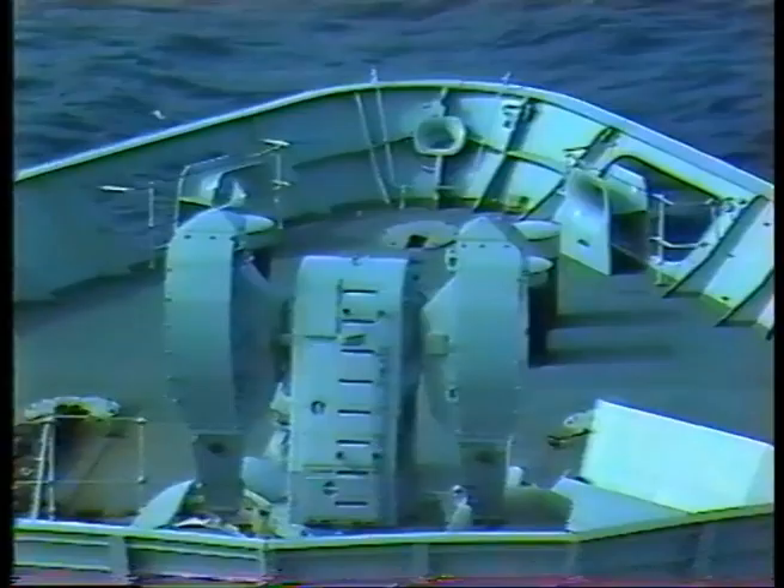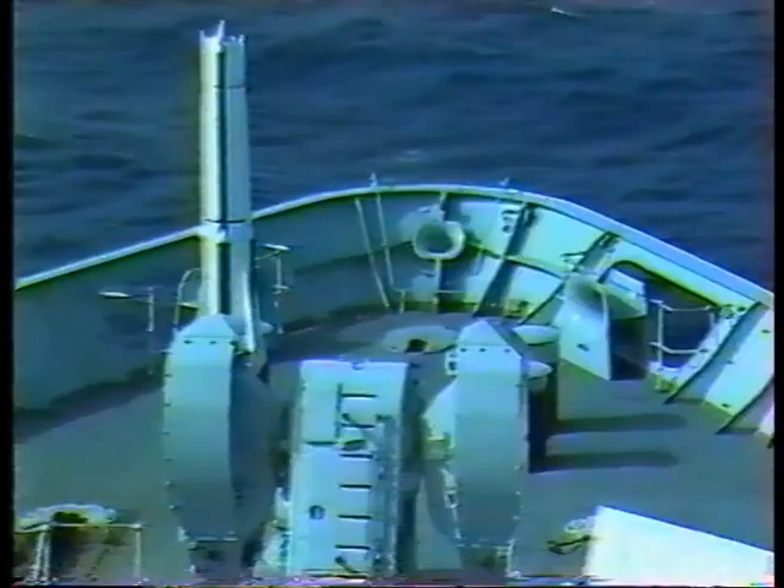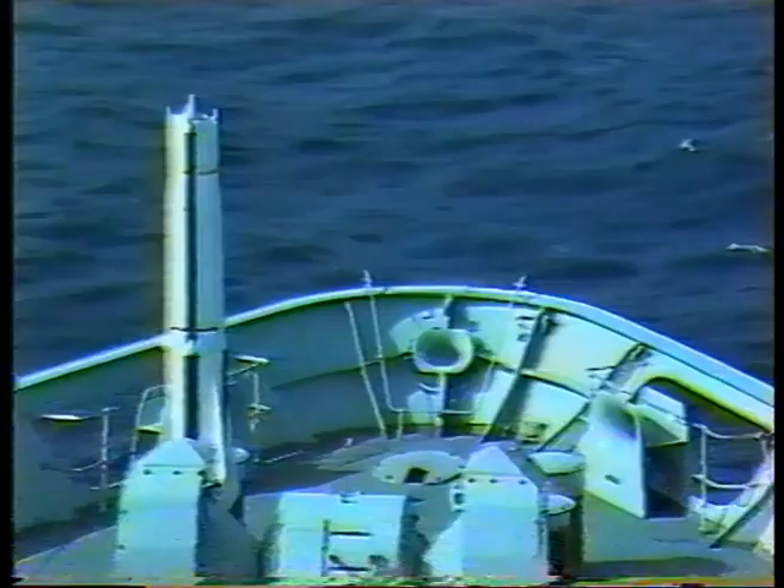Sea Dart is a medium-range surface-to-air or surface-to-surface missile system, also fitted in Type 42 destroyers. The ramjet-powered missiles are fired from a twin-beam launcher which is automatically loaded, and it can engage supersonic aircraft, missiles or surface targets.